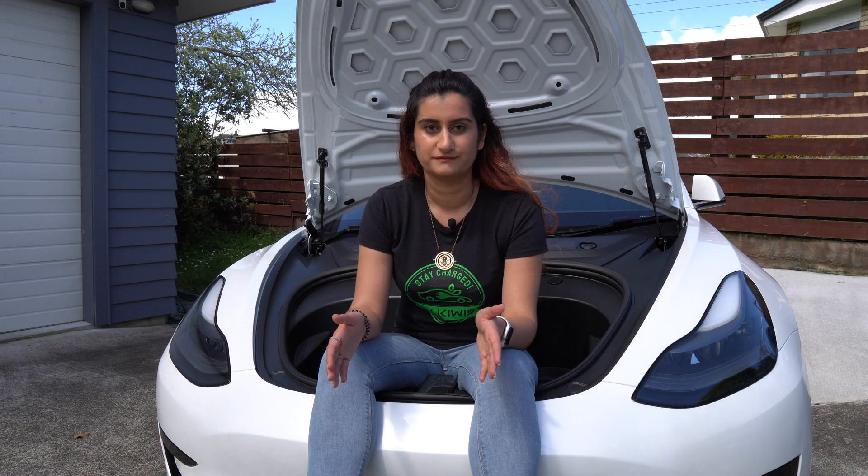Next up are level two chargers. For level one charging, all you need is a three-pin wall outlet. However, a level two charging station requires installation from an electrician. The main consideration is how long it takes for your EV to get a full charge. These are great for cars with a larger battery, a longer charging time, or for those who want a full charge in a shorter span of time.